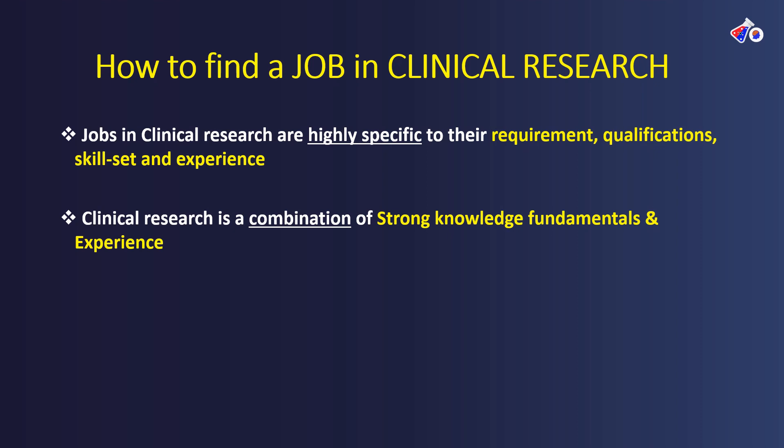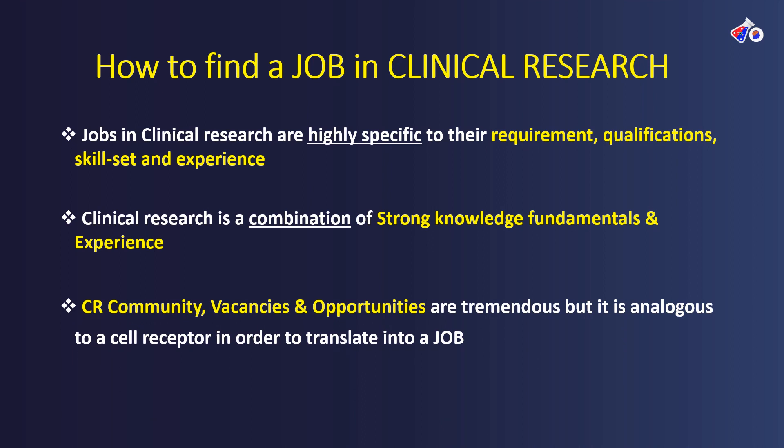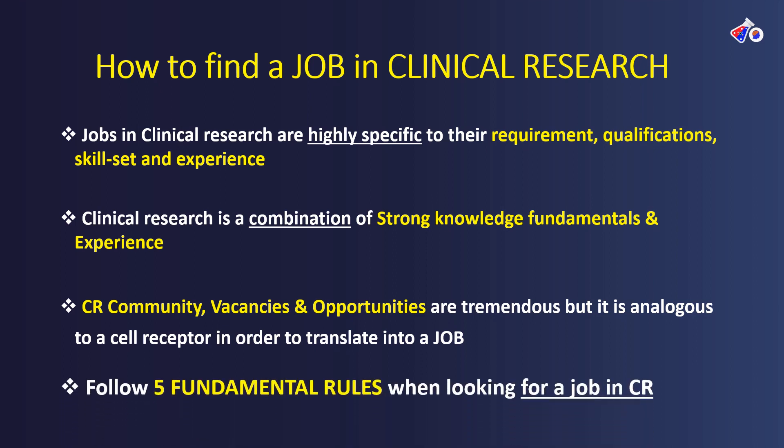If you are a fresher, focus on strong fundamental knowledge. The clinical research community has tremendous vacancies and opportunities. There are a lot of jobs available, but it is analogous to a cell receptor — in order to translate to a job, you have to be the correct fit for that particular position. It is no point applying everywhere and getting nowhere. We are going to see the five fundamental rules of finding a job in clinical research that will help you build a successful career.